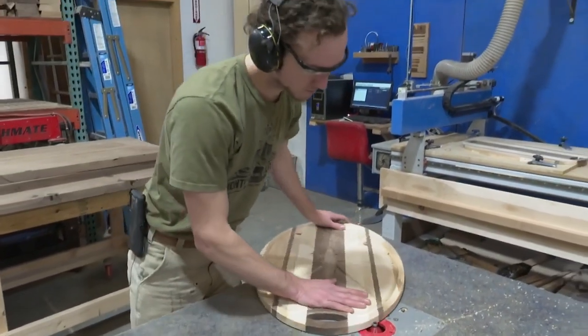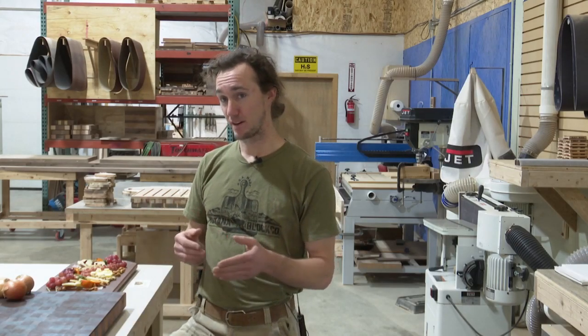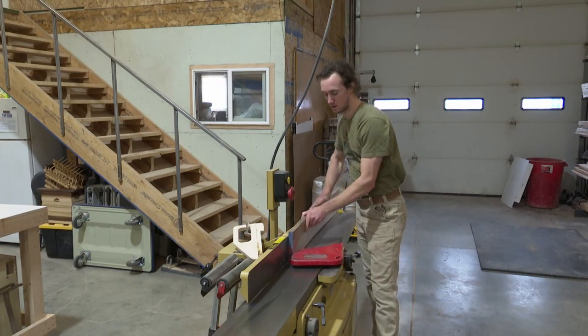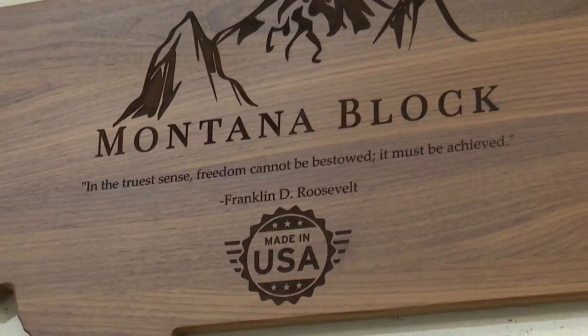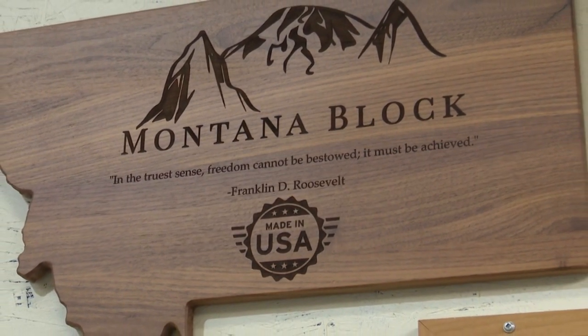We'll cut it, rip it on the table saw, and plane it on both faces before turning an ordinary piece like this into a finished product. Mitchell Martitius selects the size for his custom-made boards, using lumber sourced from Bozeman, made in the USA.